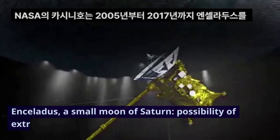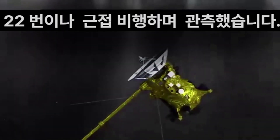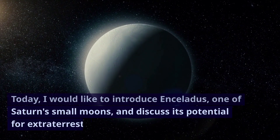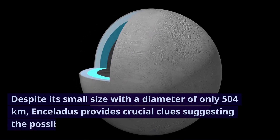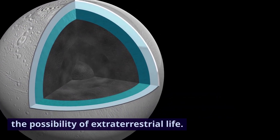Enceladus, a small moon of Saturn, and the possibility of extraterrestrial life. Hello everyone. Today, I would like to introduce Enceladus, one of Saturn's small moons, and discuss its potential for extraterrestrial life. Despite its small size with a diameter of only 504 kilometers, Enceladus provides crucial clues suggesting the possibility of extraterrestrial life.